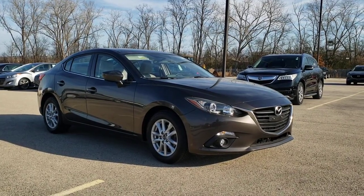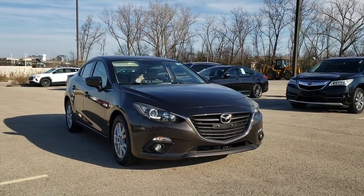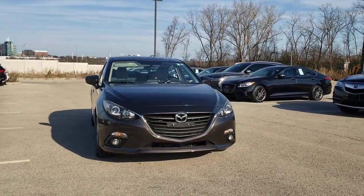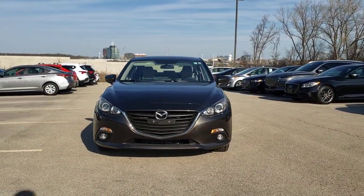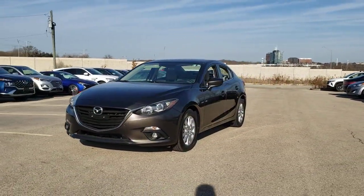You just found the 2015 Mazda Mazda3. With less than 50,000 miles on the odometer, this vehicle provides excellent value. Get into this 3 and get all the features you want and need for today's lifestyle.